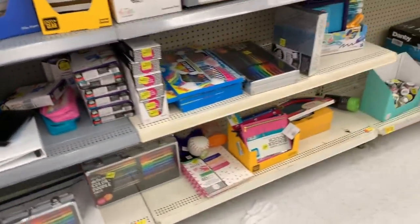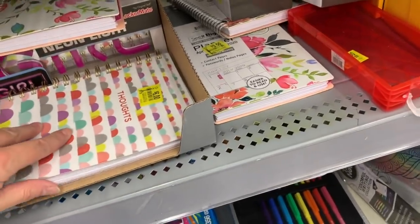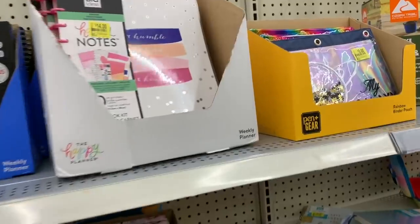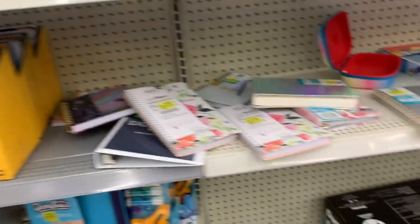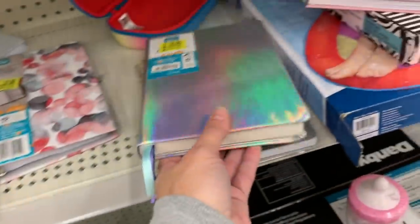I have to use my reading upside down skills for this aisle. This aisle is still full of more Happy Planner stuff — Happy Planner accessories, journals by Pen and Gear. Ooh, that's so pretty. I love holo.